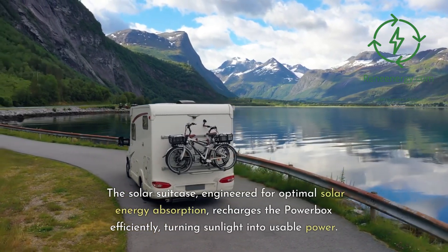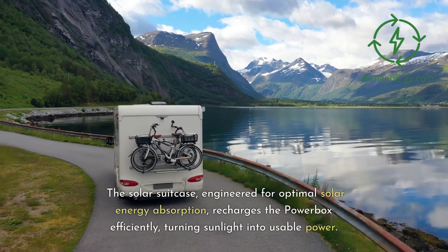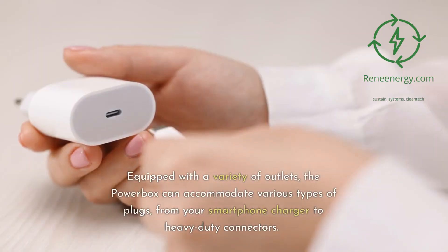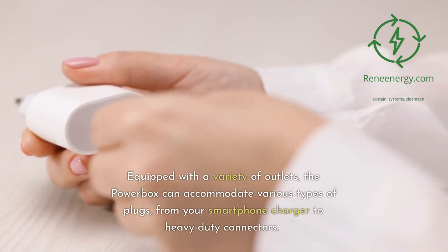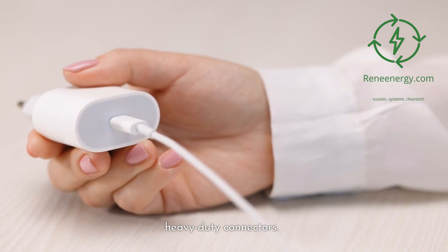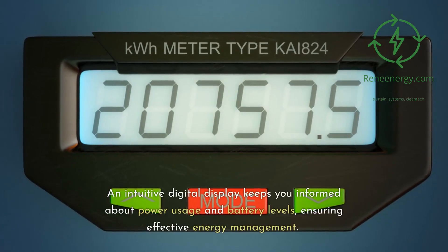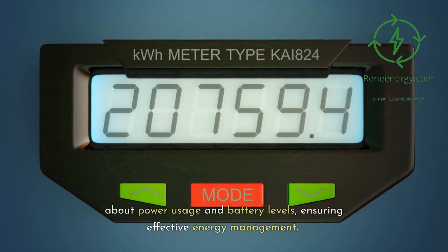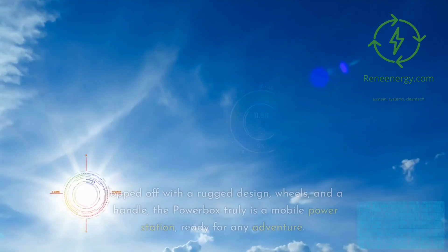Designed with versatility in mind, the Lichen Powerbox and the Solar Suitcase make the perfect companions for outdoor enthusiasts, emergency responders, and anyone in need of a reliable off-grid power source. Whether setting up camp in the wild, preparing for unpredictable power outages, or planning a large-scale event in an off-grid location, this dynamic duo ensures a continuous, clean energy supply.